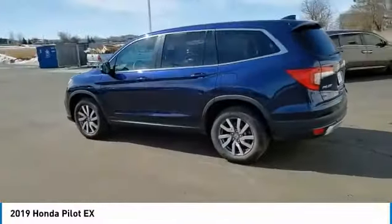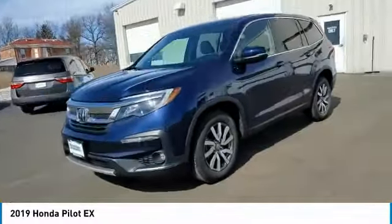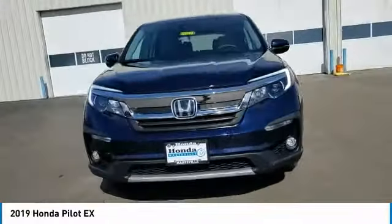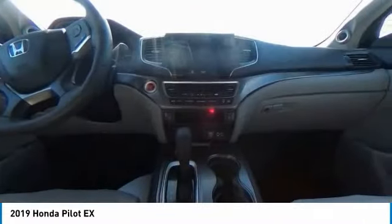This vehicle has less than 30,000 miles. Here are some of this vehicle's great options: electronic stability control, brake assist, traction control, remote keyless entry, fog lights, four-wheel disc brakes.